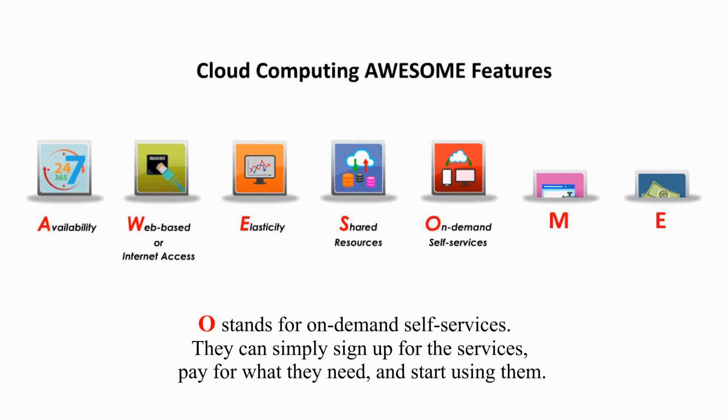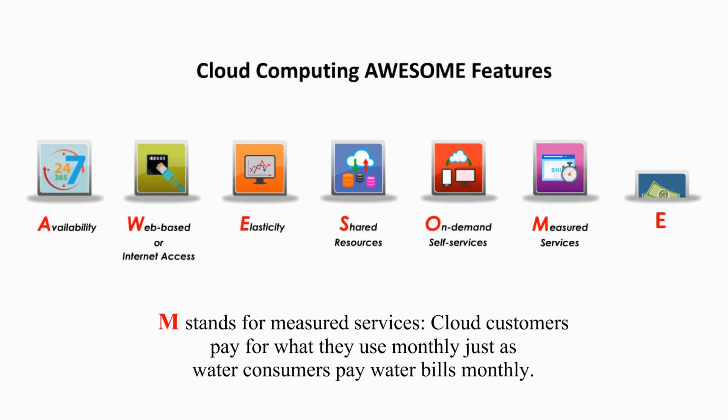They can simply sign up for the services, pay for what they need, and start using them. M stands for measured services. Cloud customers pay for what they use monthly, just as water consumers pay water bills monthly.